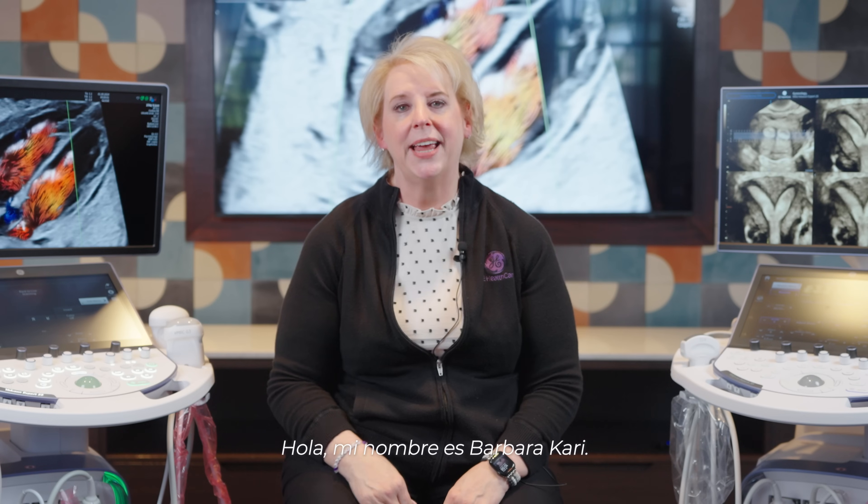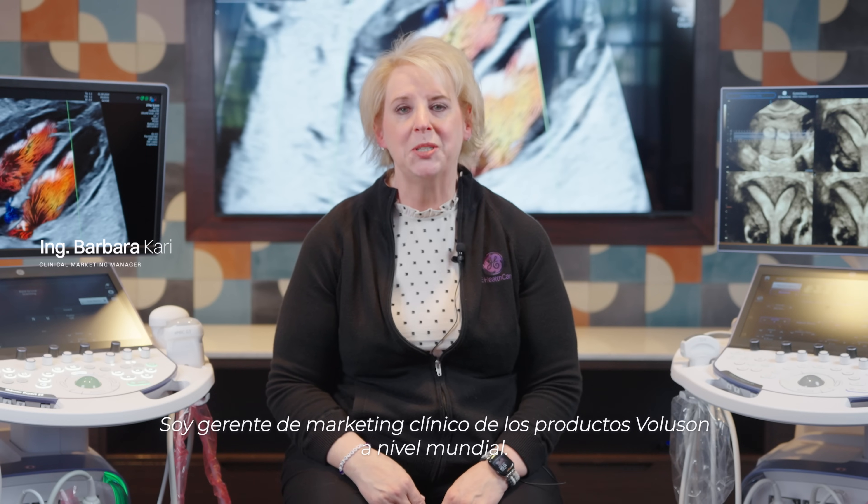If you want to take it to the next level and use electronic imaging, use things like Graphic Flow, the Expert 22 will really take you into the future. Hi, my name is Barbara Carey. I'm clinical marketing for the Voluson products globally.